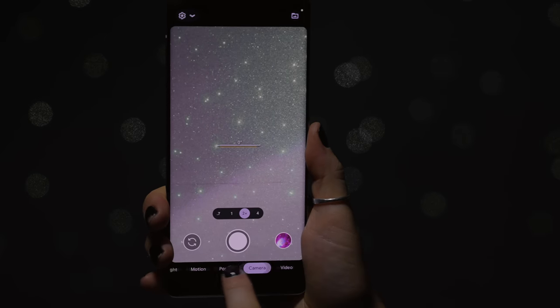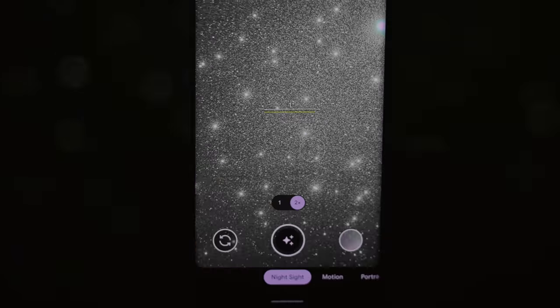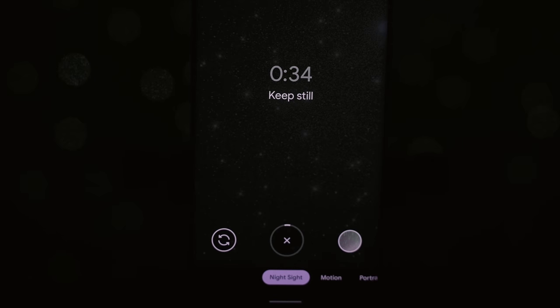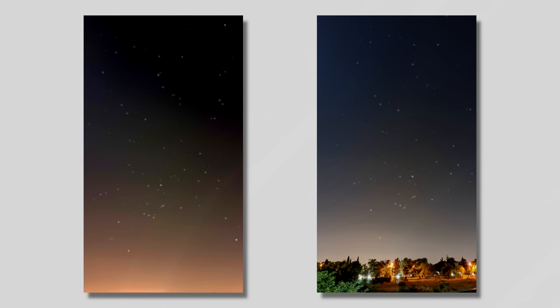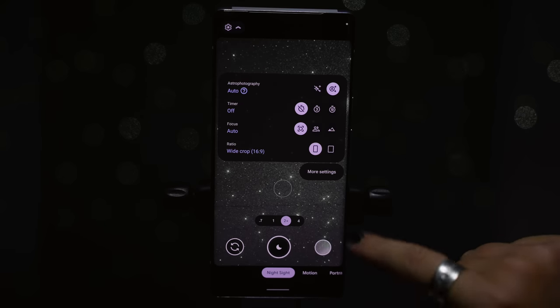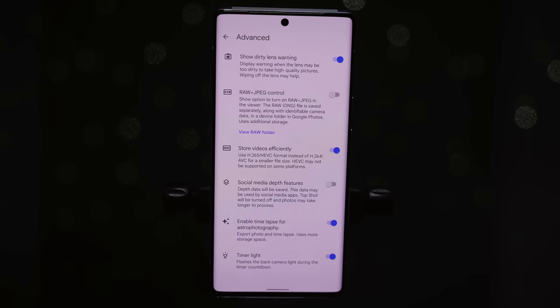Smartphones are getting really good at nighttime photography, and this phone takes it to the next level with Astrophotography mode. With this phone and that astrophotography mode, you can take incredible pictures of the night sky. It's suggested you use a tripod — once set up, click the shutter button and it'll give you a countdown before capturing an amazing picture. You also have the option to go into more camera settings and under Advanced, toggle on 'Enable time-lapse astrophotography,' which captures a mini clip of the long exposure astrophotography shot.